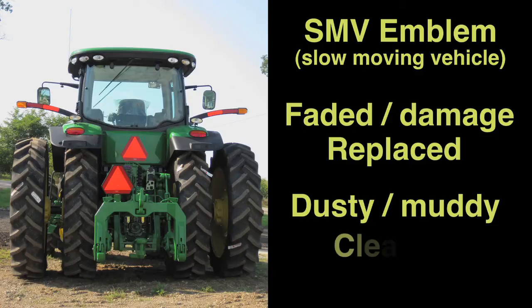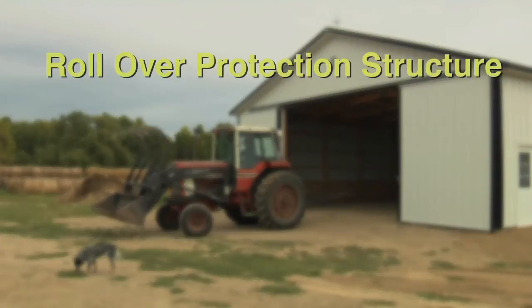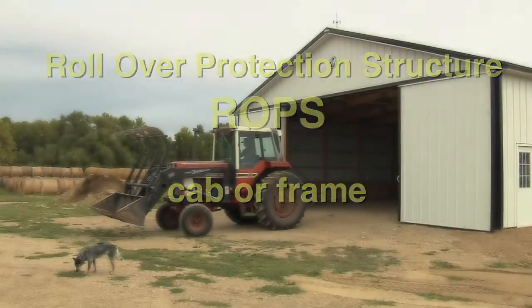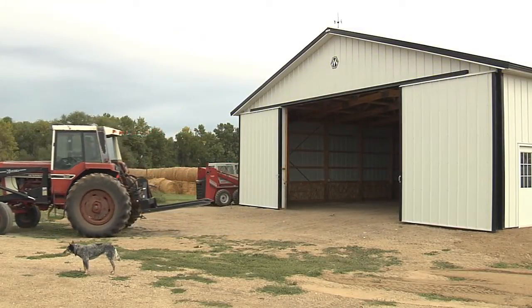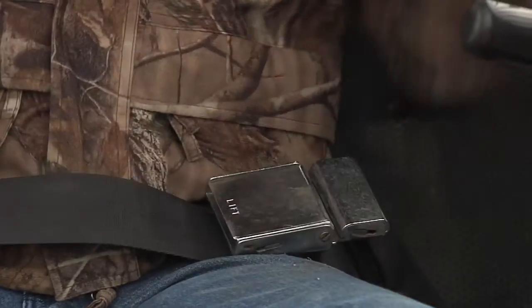A faded or damaged SMV emblem should be replaced immediately with a new emblem. Dusty and muddy signs should be cleaned. Tractors must have a rollover protective structure, or ROPS, that provides a safe environment for the tractor operator in the event of a rollover. ROPS can be a cab or frame, and affords some safety during tractor overturns, but operators need more protection. All operators of tractors equipped with ROPS must wear seat belts; without a seat belt, the operator will not be confined to the protective zone.